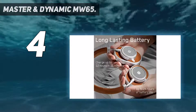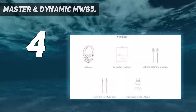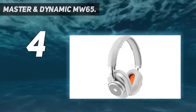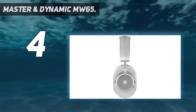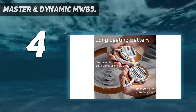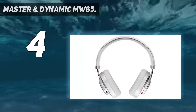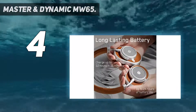The moment you see these headphones, you will realize how comfortable they are. The headband is made of high-quality aluminum and covered with premium leather. The earcups are covered with replaceable lambskin-wrapped memory foam — it's difficult to explain in words how soft and comfortable the earcups feel on the ears. The Master and Dynamic MW65 also comprises a built-in microphone for receiving calls or attending meetings while working remotely.